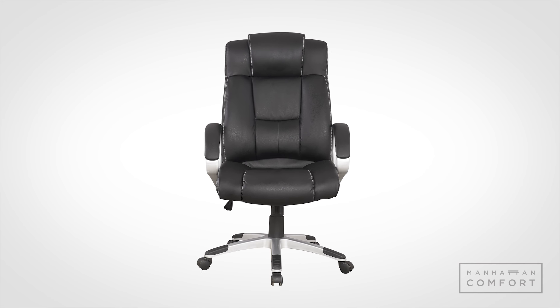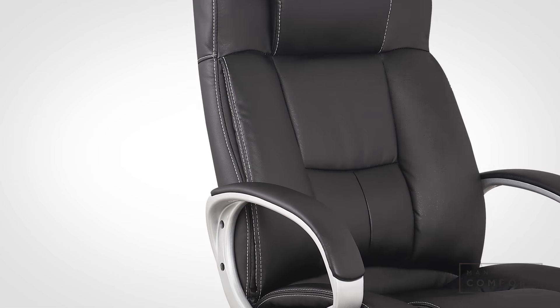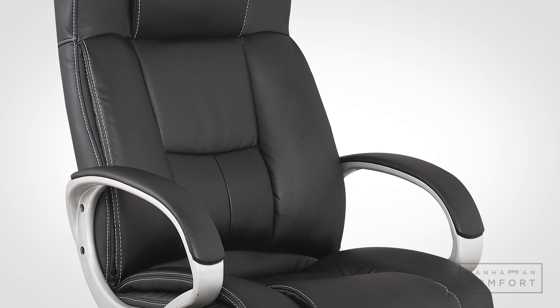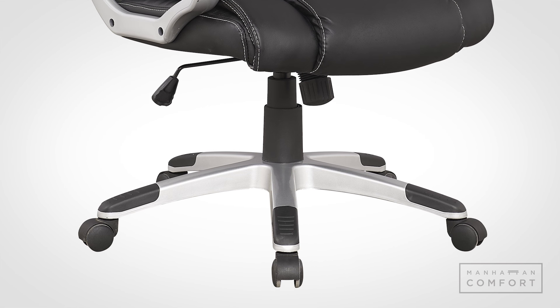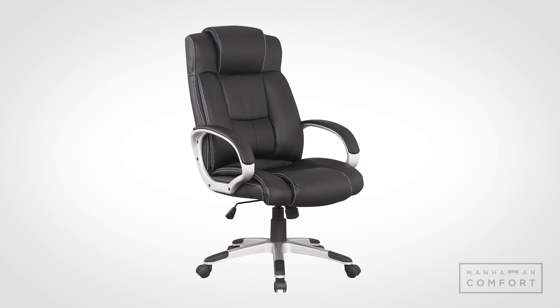Executive chairs don't get more executive than the Manhattan Comfort Washington office chair. Upholstered in fine bonded leather and mounted on a sturdy nylon base, this handsome piece is as at home in a home office as it is in the Oval Office.